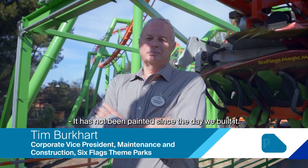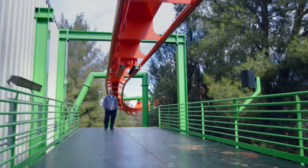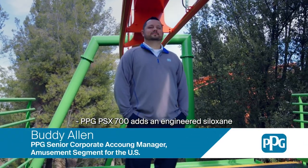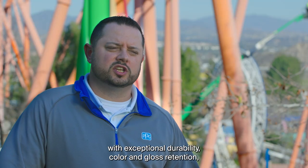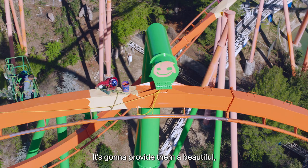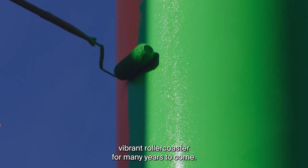It has not been painted since the day we built it. It's time to give it a bright fresh new look. PPG-PSX 700 is an engineered siloxane with exceptional durability, color and gloss retention, and chemical and corrosion resistance. It's going to provide them a beautiful vibrant roller coaster for many years to come.